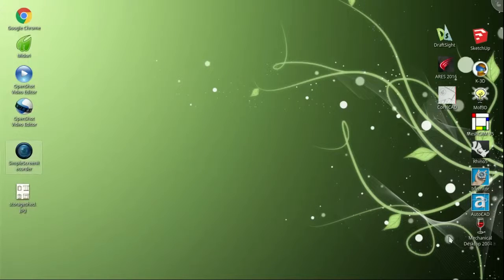Greetings, creative folks. Straight from the bunker, you've got the major reviews — CAD program evaluations on Linux Mint 17.3 Rosa. This is the major.